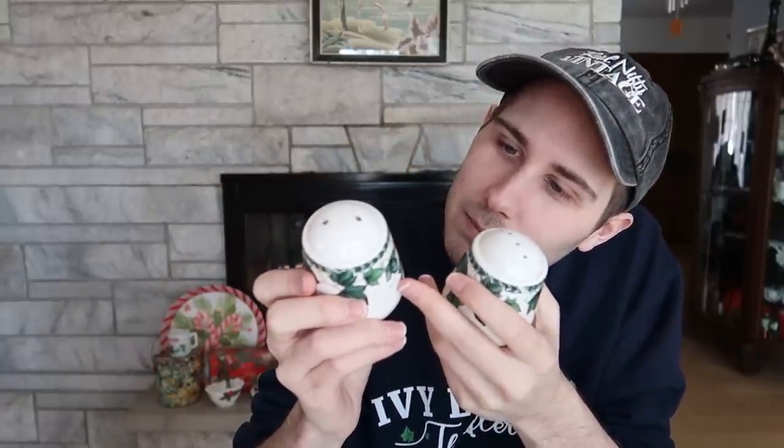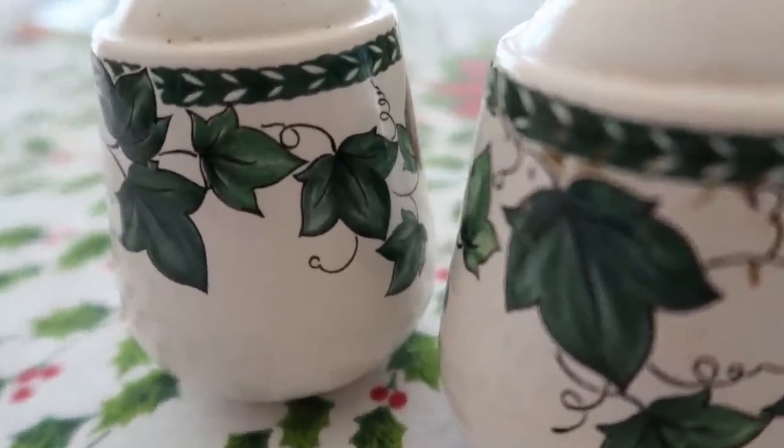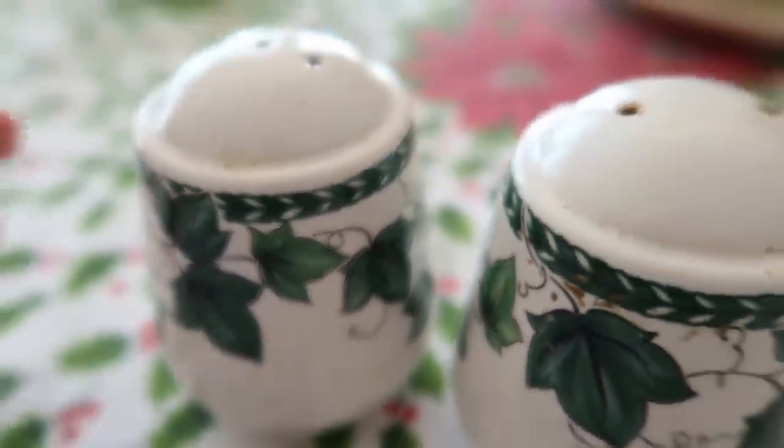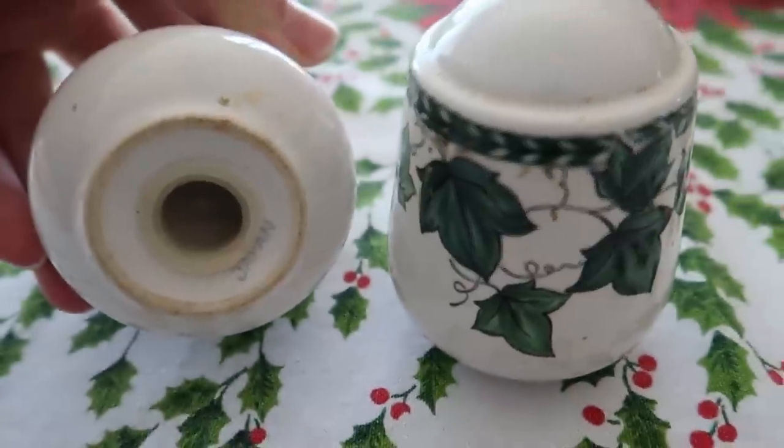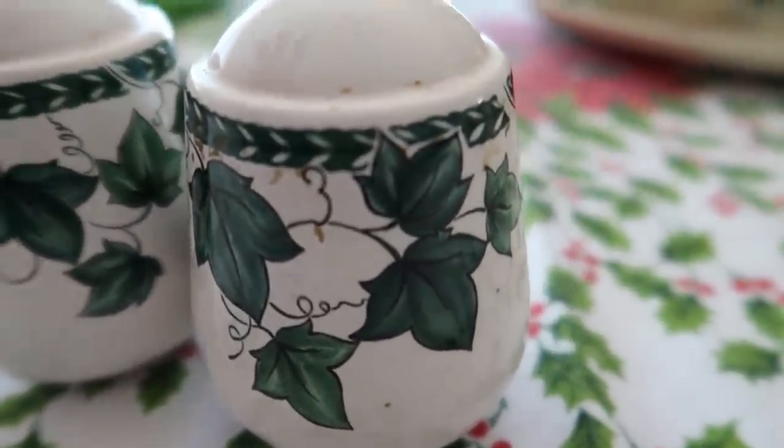I also couldn't help but buy these little ivy salt and pepper shakers. I was trying to see if they were hand painted or printed — I can see tiny little dots, so I think it was printed, like transferware. They're really pretty. They're dirty and I need to wash them off, but there are no chips or cracks and they are marked Japan on the bottom, so they have some age to them. They remind me of maybe the 80s or 90s. I'm going to put them up for about $20 with shipping included.